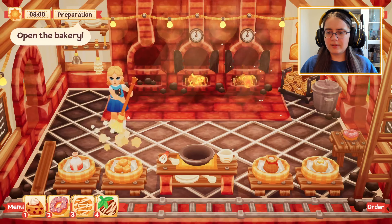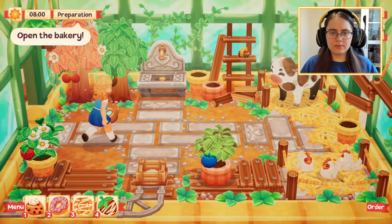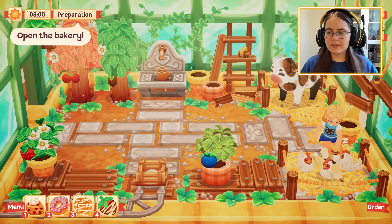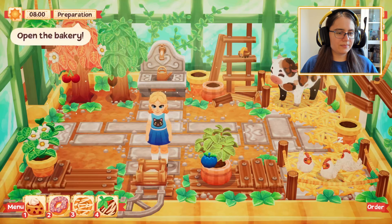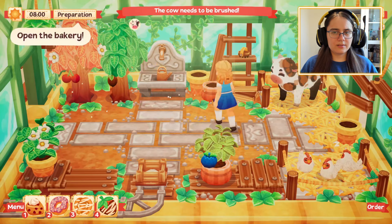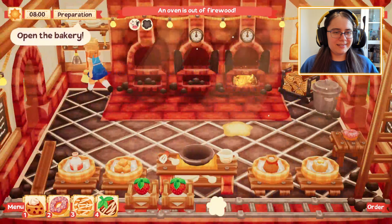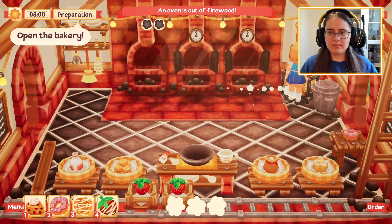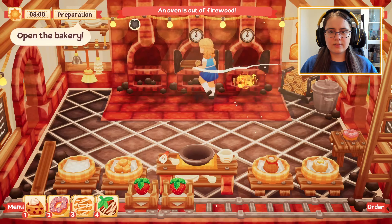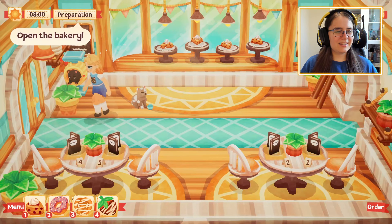Before we open the cafe, let's sort what plants we need — just the strawberries — and then get the chickens brushed. There's a strawberry, and I can see a puddle, so let's get rid of the puddles so they don't slow us down. Make sure the fireplaces are on, and we're ready to open our cafe with our little two kittens.